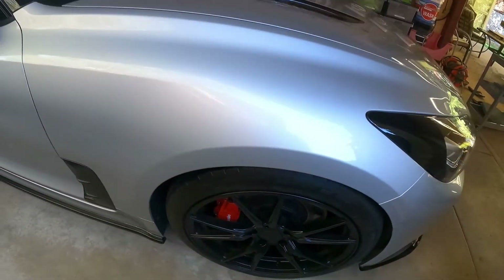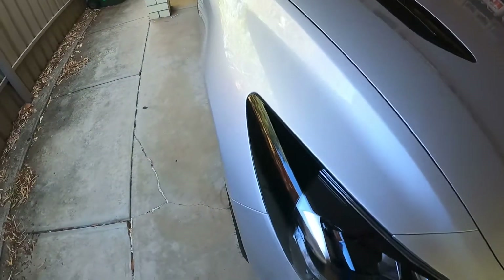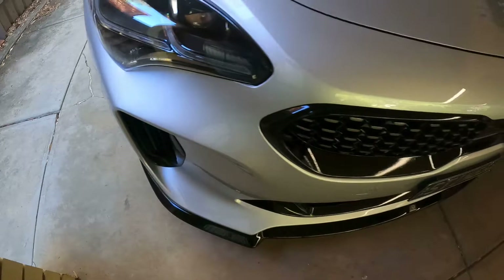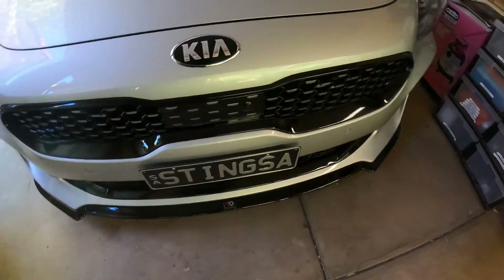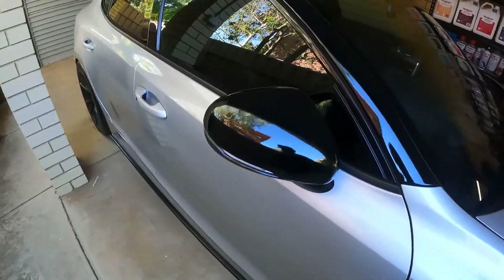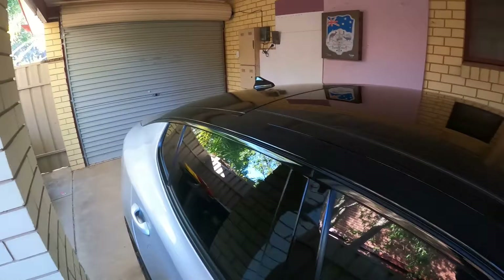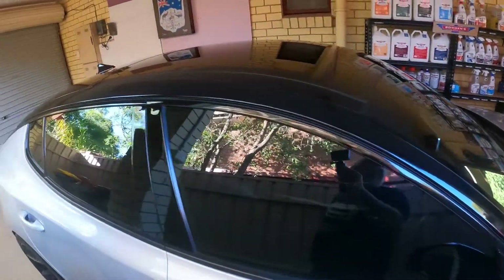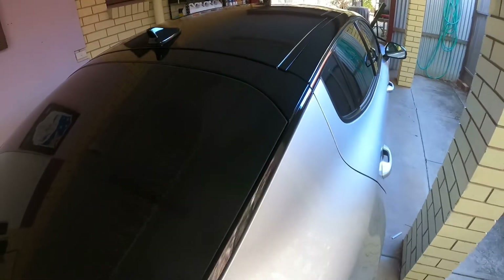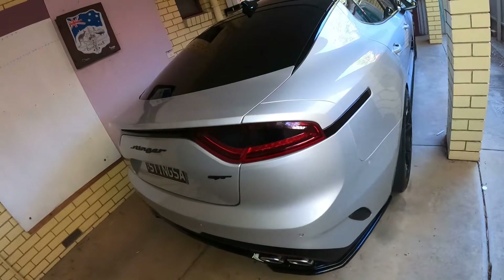We've had a full chrome delete on this. You can see the bonnet, bit of eyebrows on the lights, the front grille — all blacked out, all the way around. Mirrors, roof, and A-pillars all the way around. Smoked black taillights and side reflectors.